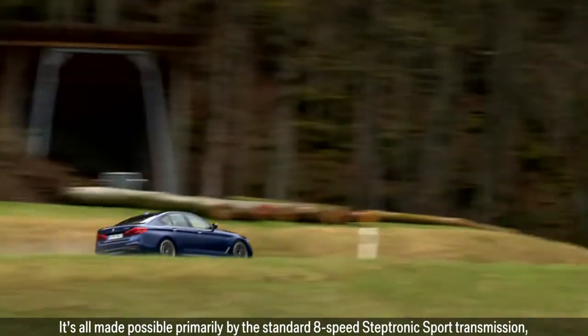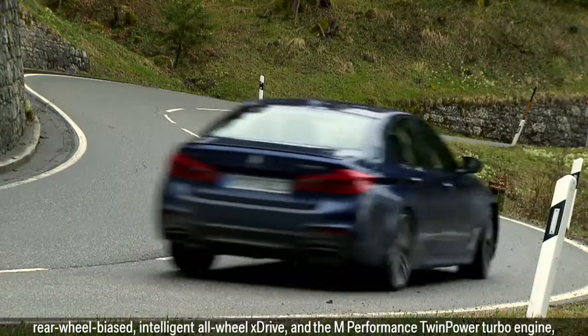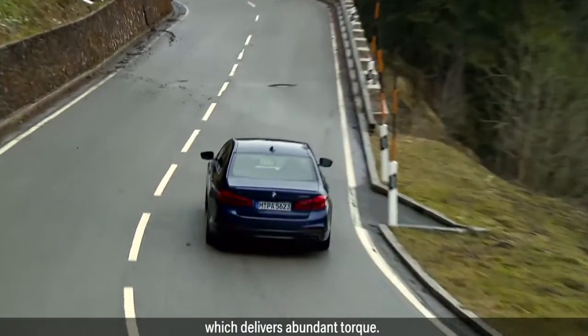It's all made possible primarily by the standard 8-speed Steptronic Sport Transmission, rear-wheel-biased intelligent all-wheel X-Drive, and the M Performance twin-power turbo engine, which delivers abundant torque.